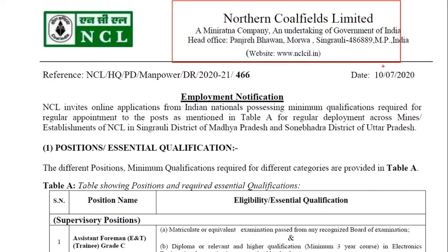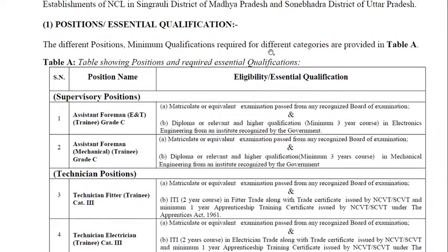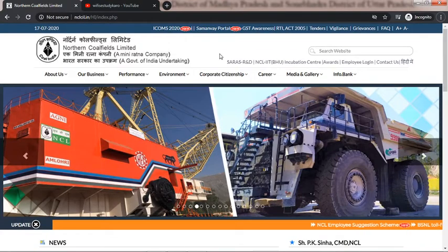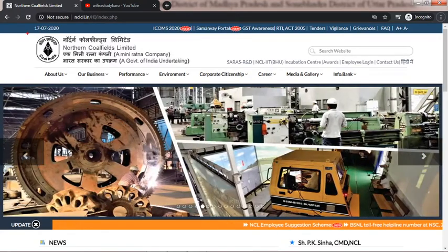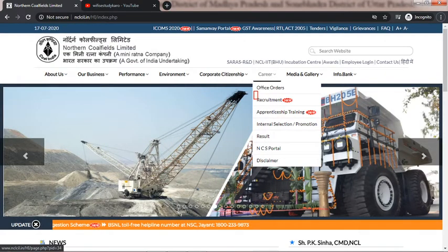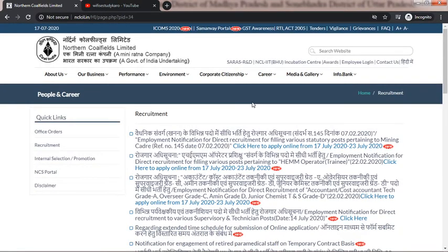Northern Coalfields Limited has released a recruitment notification for different posts. The reference is NCL employment notification dated 10th of 2020. Let's see the official website — this is the official website of Northern Coalfields Limited. It is a Mini Ratna company. Just click on the career page and you can see the recruitment and apprenticeship training section.